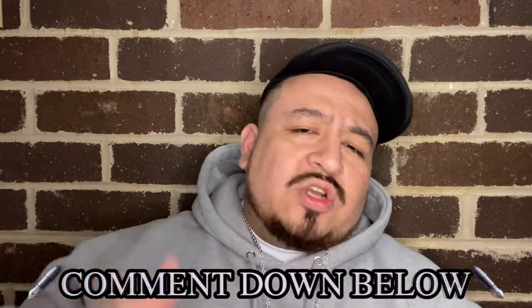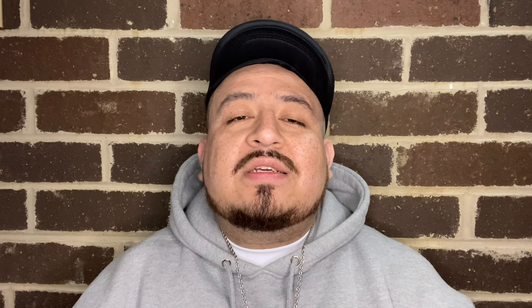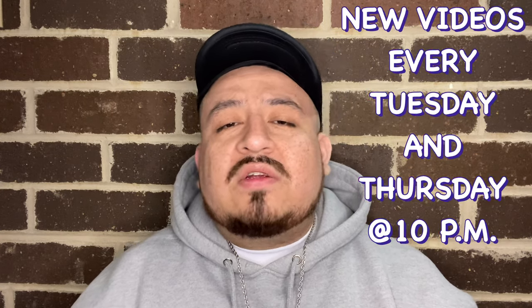If I had to pick a favorite spray out of all of these, it would probably be the Ed Hardy clone. Overall, this Dollar Tree haul was seven dollars that I didn't mind spending. If you're feeling this video, give your boy a big thumbs up and drop a comment below letting me know what you want to see next. Follow me on Instagram and TikTok at Official Shoes and Sprays. If you ain't a subscriber, click that button — I drop new videos every Tuesday and Thursday night at 10 PM. Thank you all so much for watching. It's your boy Mike T, and until the next one.